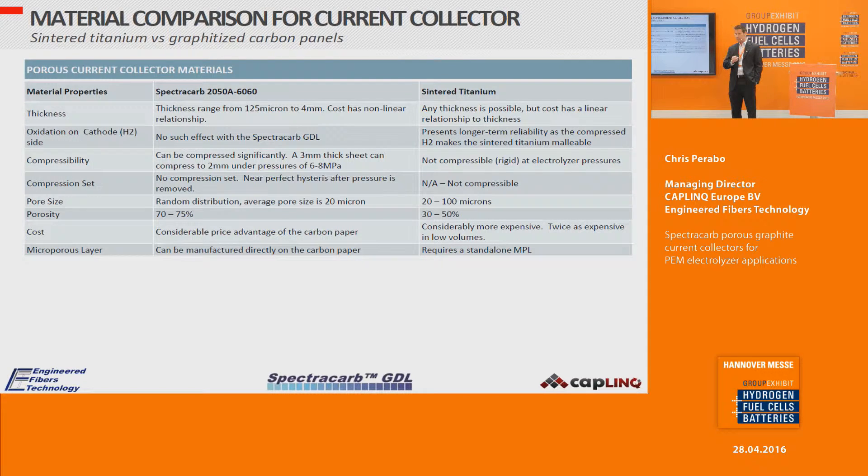The carbon sheets have significant compressibility — a 3 millimeter thick disc can be compressed down to about 2 millimeters under pressure, which also makes for a nice seal. Leakage is the most common defect in PEM electrolyzers. Sintered titanium, on the other hand, is not compressible — it is very rigid. In terms of compression set, the carbon paper materials behave like an elastic, so they can be compressed repeatedly with perfectly elastic behavior.